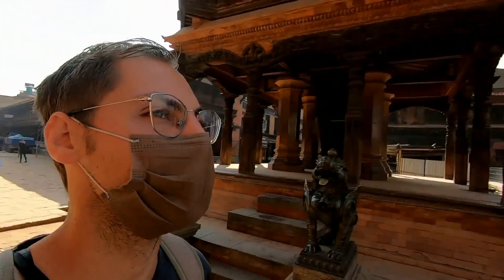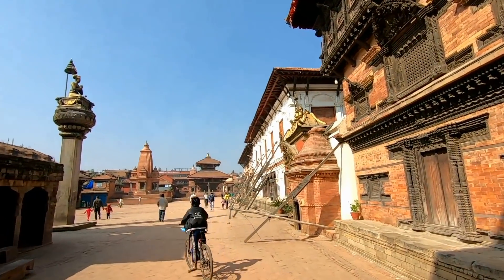Welcome to Durbar Square in Bhaktapur! It surprisingly only took 25 rupees from Thamel all the way here by bus. I thought it would be like 150 rupees because the bus ride was pretty long, but yeah, I still can't believe it. Anyways, we're here at the famous square.